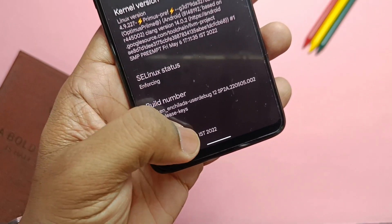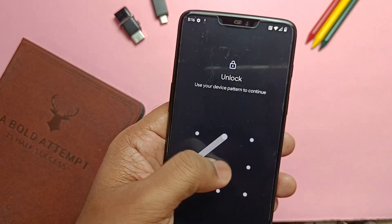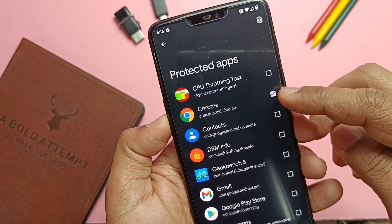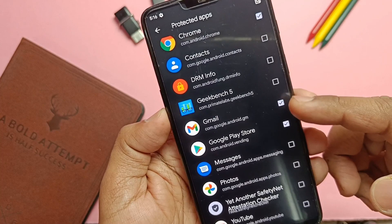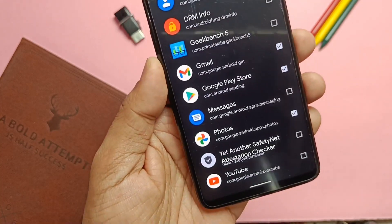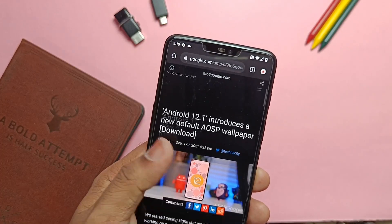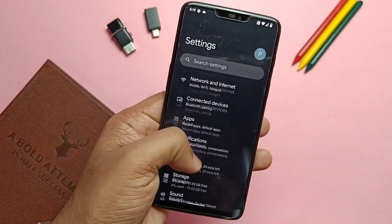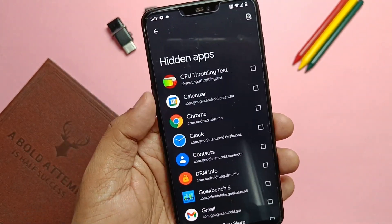SELinux is enforcing and this build was created on 6th May 2022. Now let's check the new features added in this update. In the App Lock setting under the Security section of main settings, we can now lock system apps — for example, I locked Chrome and Gmail, which are system apps by default in the ROM. Similarly, we can hide system apps in the app drawer by using the App Hide setting available inside Settings under the Display tab.